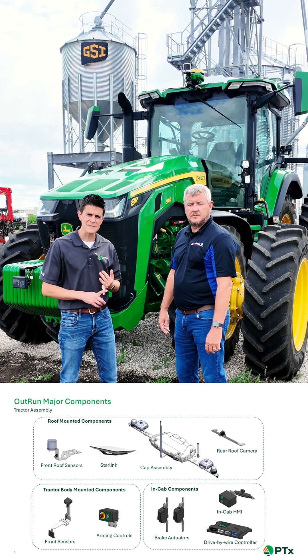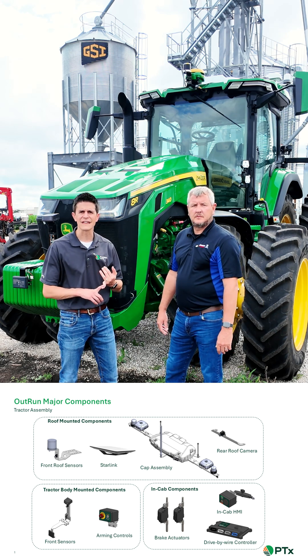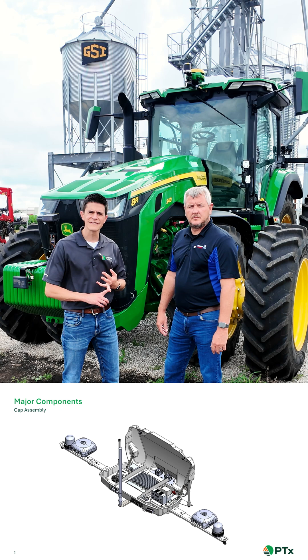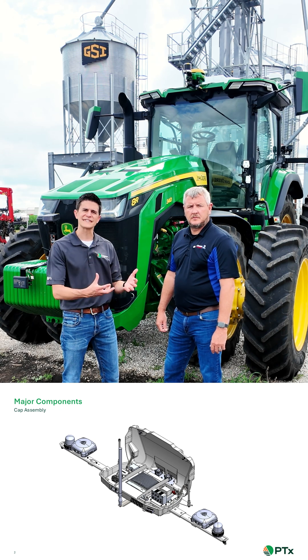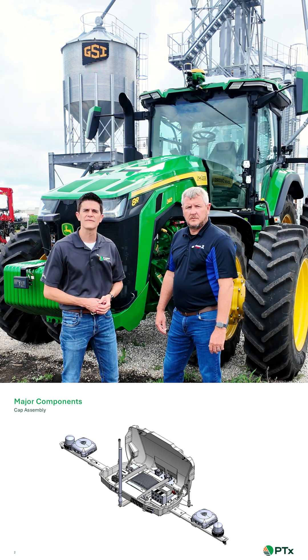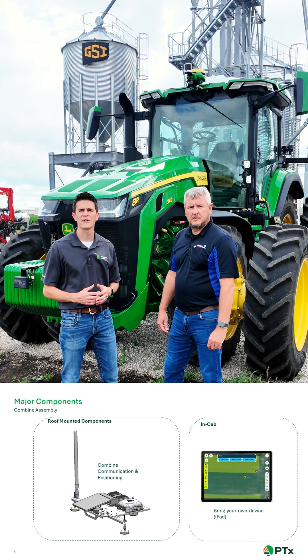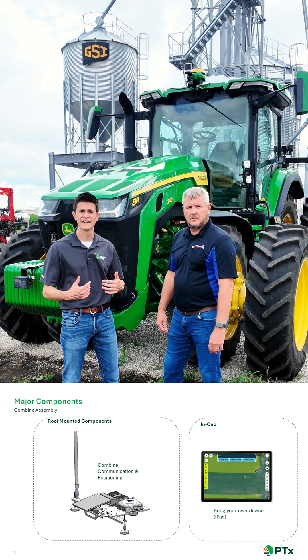A perception system so that it can identify obstacles out in a field and operate safely. GPS location that allows it to know where to stage itself and how to run alongside other pieces of equipment from a positional perspective.